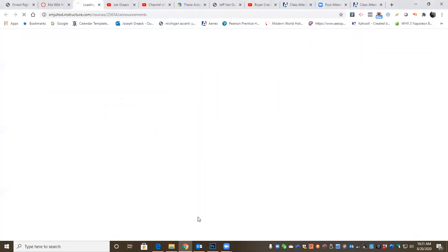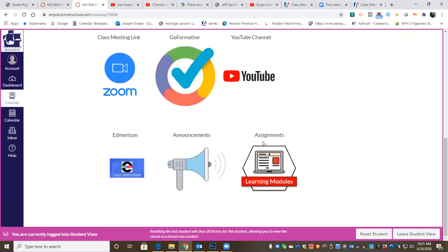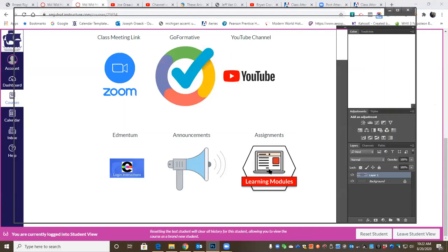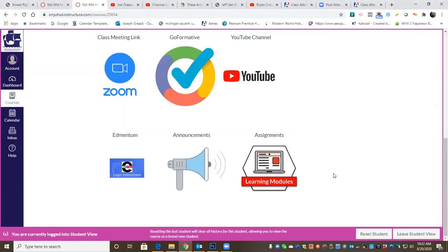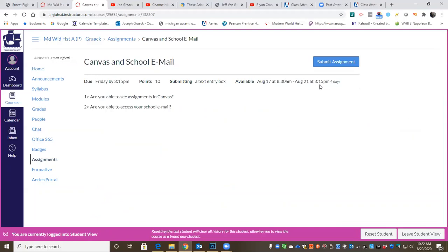Announcements are going to be the same as what we have. You should get an email notification via your school email as well. So we will cover GoFormative today, the modules link today, and this Edmentum login today. This Canvas and school email assignment is what you were to do on Monday. You have until 3:15 basically tomorrow to turn that in.